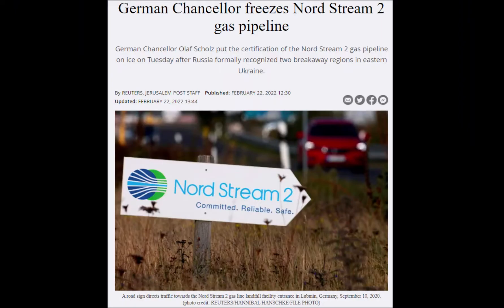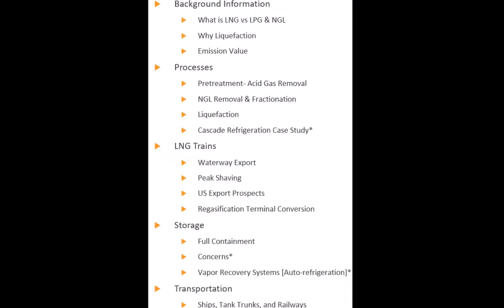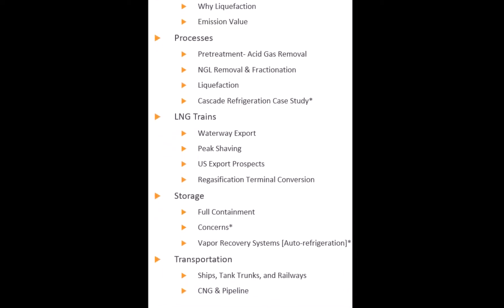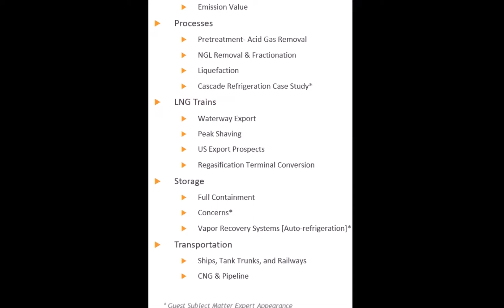On a national scale, it can be used as a power leverage. Join us today with a guest subject matter expert speaker as we overview why and how we process, liquefy, store, and transport natural gas.